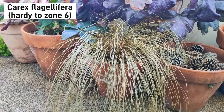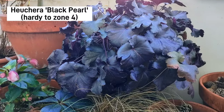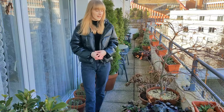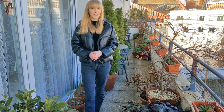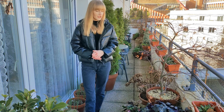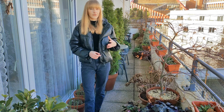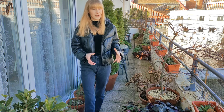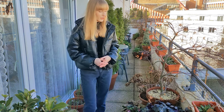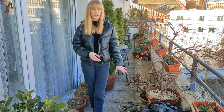Up above we have heuchera. Heucheras are really amazing for winter interest — they are hardy down to zone 4 and come in a range of beautiful colors. I think I have four on my balcony right now and I will gladly go for more. They are really easy to maintain and bloom in early summer. If you garden in a really cold climate with a lot of snowfall, the leaves may not look as attractive, so you may need to cut them back and wait for fresh leaves to reappear in spring, but other than that they are really great for winter interest.